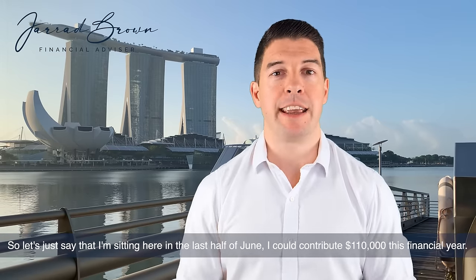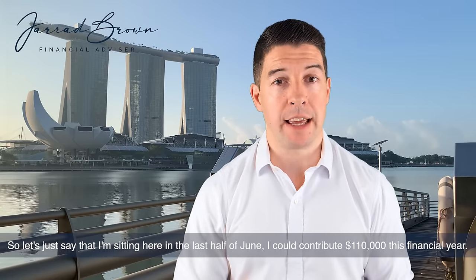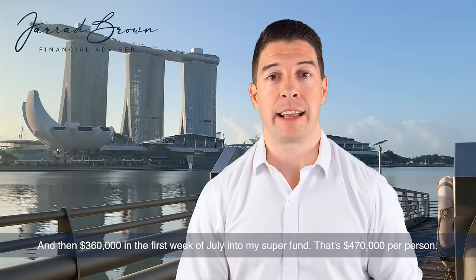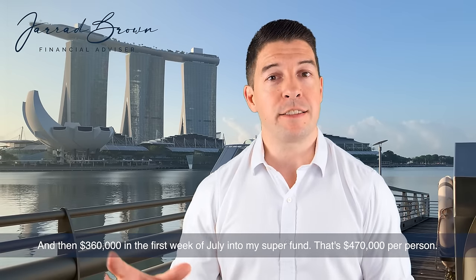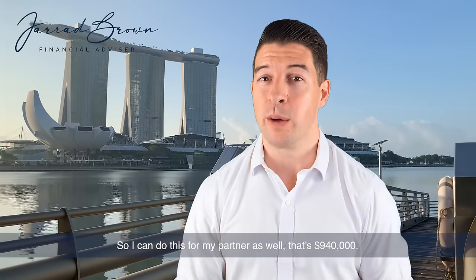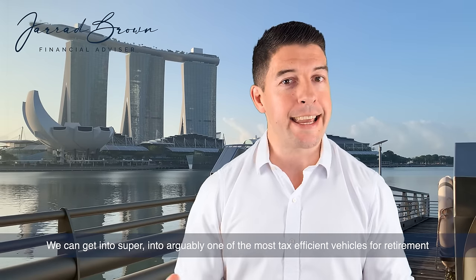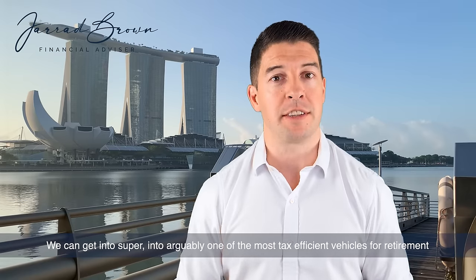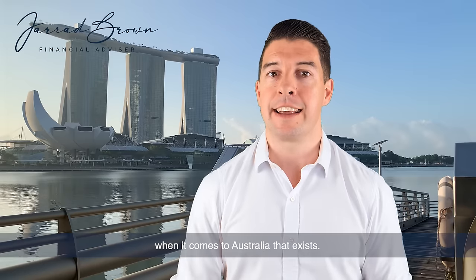Let's just say that I'm sitting here in the last half of June. I could contribute $110,000 this financial year and then $360,000 in the first week of July into my super fund. That's $470,000 per person. I could do this for my partner as well — that's $940,000 we can get into super, into arguably one of the most tax-efficient vehicles for retirement when it comes to Australia that exists.